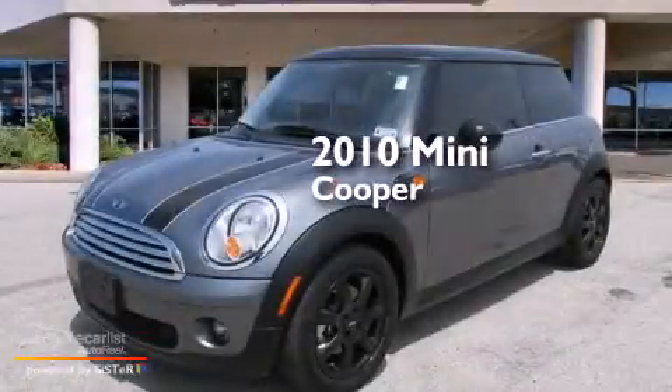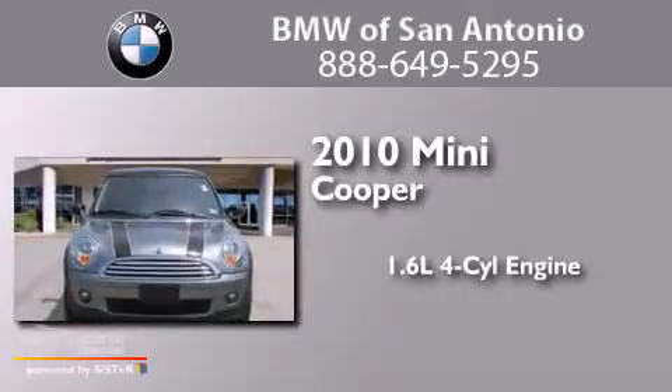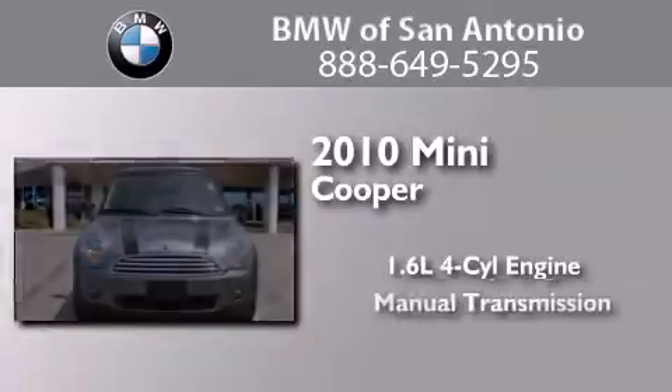This is a certified pre-owned 2010 Mini Cooper. It features a 1.6-liter four-cylinder engine and a manual transmission.